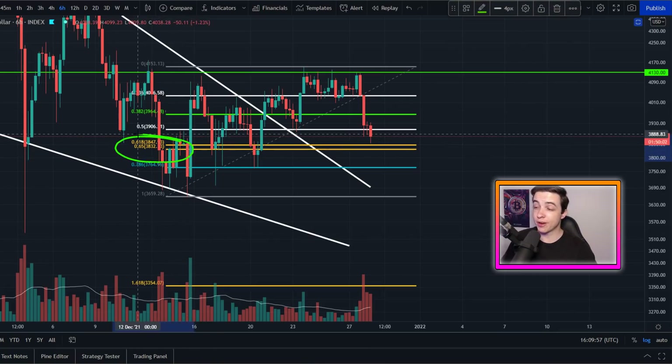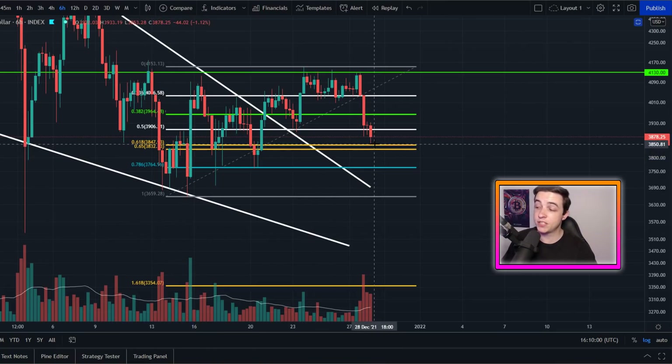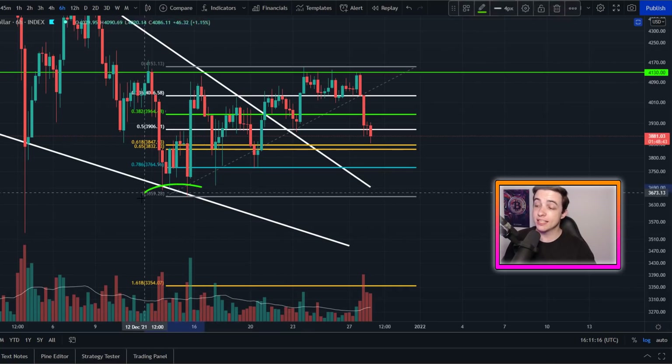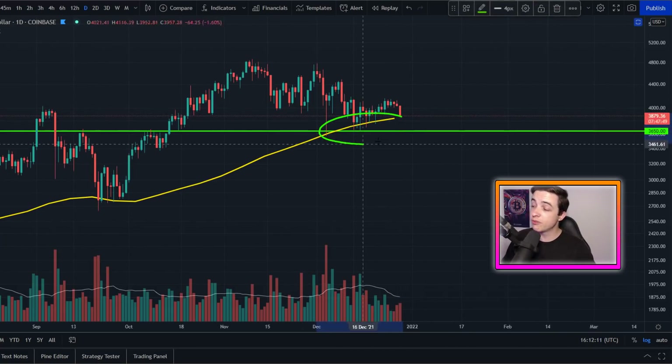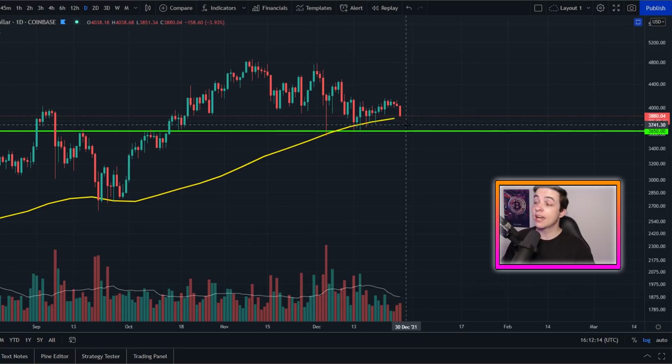First of all, we have the golden pocket for Ethereum coming in between 3,830 and 3,850. It will be great to see the price of Ethereum hold above the golden pocket. But if we start breaking below around 3,830, the next important level of support is the 78.6% Fibonacci level coming in at approximately 3,760. Anything lower than that, I'll be looking towards this low as the next major support level at approximately 3,650. Zooming out to the daily timeframe, the 20-week simple moving average is coming in at approximately 3,830, and this horizontal line of support at around 3,650 — these two levels of support align very closely with these Fibonacci levels, making them extra important.